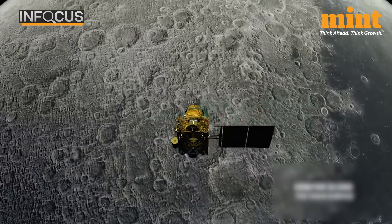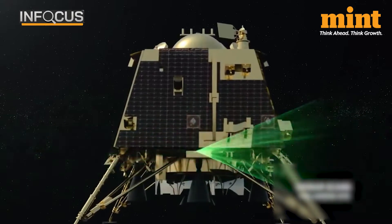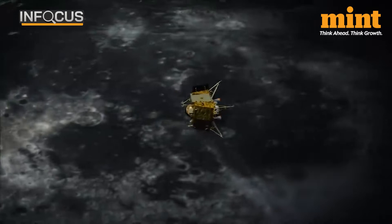ISRO continues to operate the SHAPE payload during Earth's visibility and even conducted a special operation during the solar eclipse on October 28th this year.